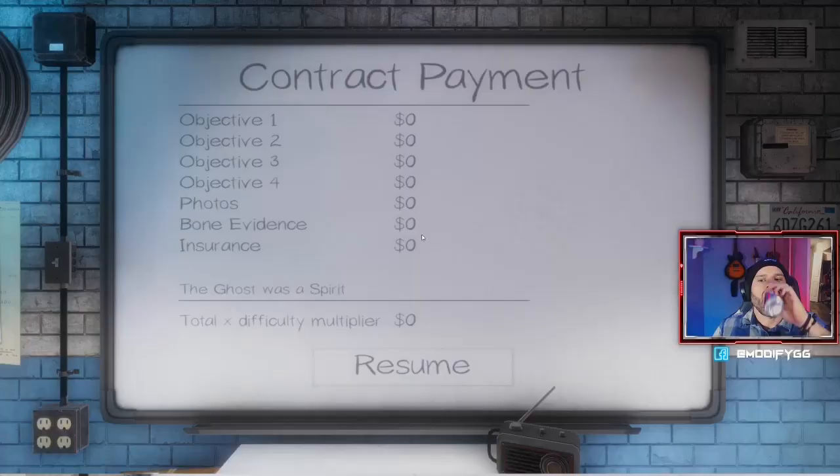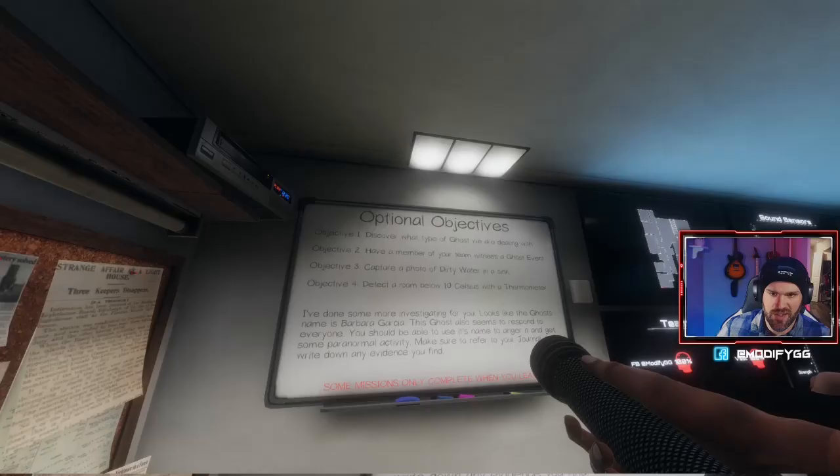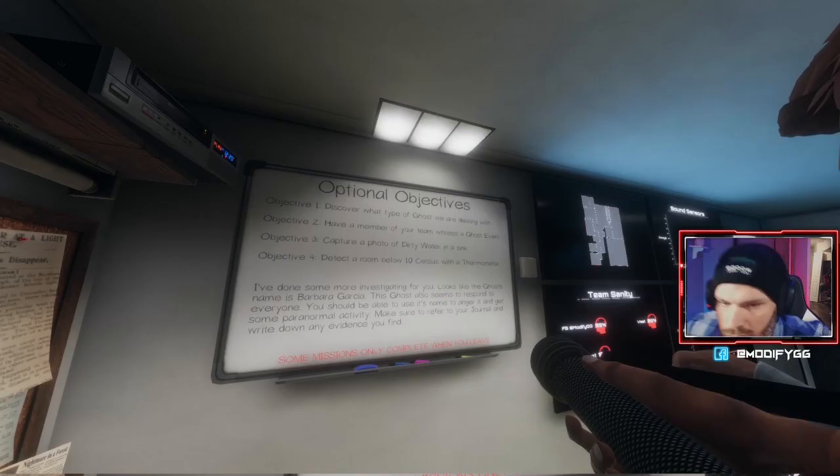You have to put the spirit box down, turn the lights off, and then ask it a question on your voice chat. Now that we know more about narrowing down evidence, a thermometer is super key — we should be saving up for one. New mission: witness an event, capture a photo of dirty water. The ghost's name is Barbara Garcia — same house, at least we know the layout.